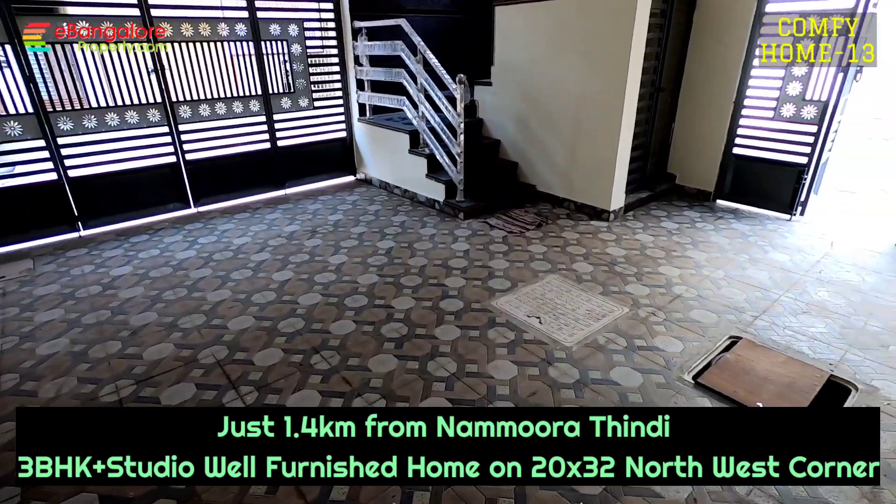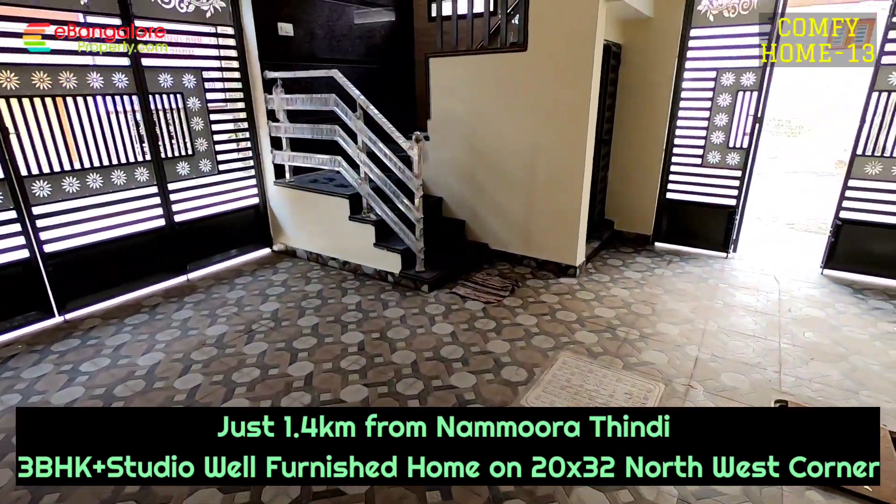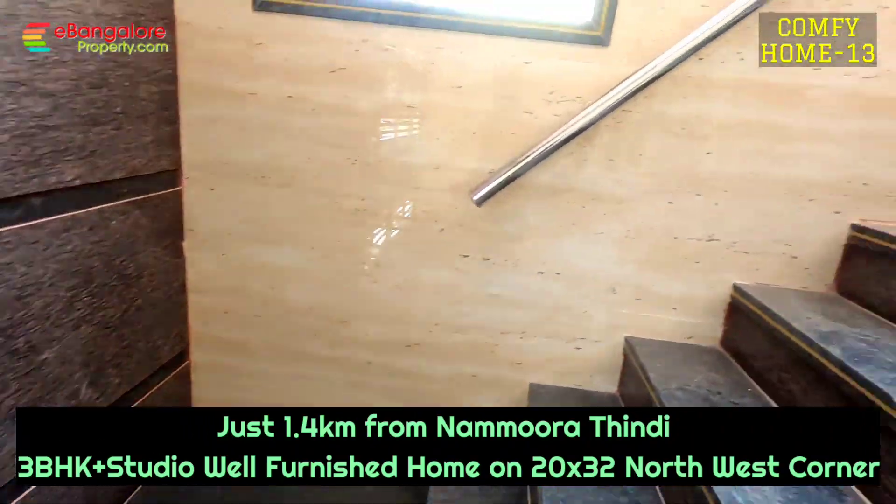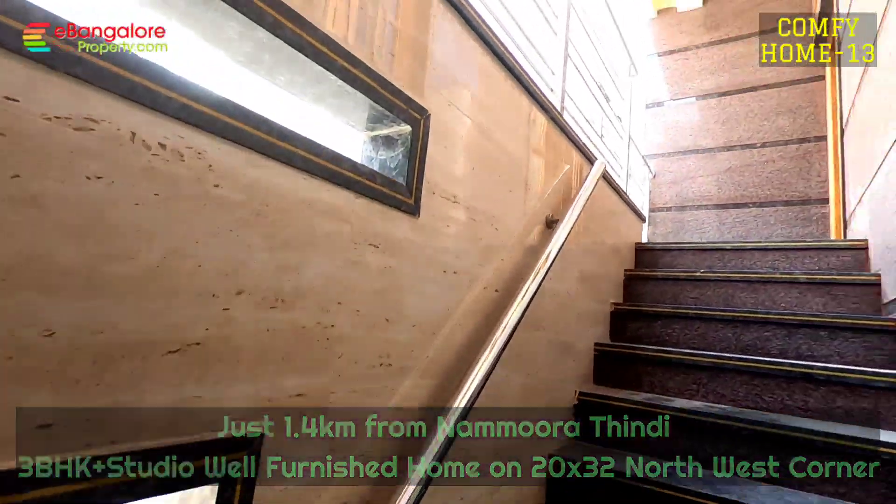North West Corner, 22x30, 640 square feet measurement. As you can see, two side roads are there — wide 30 feet road on both sides, Tar Road, Kaveri Water, and own Borewell.